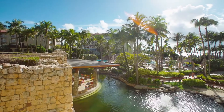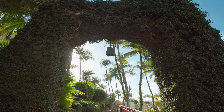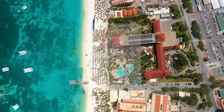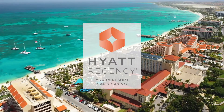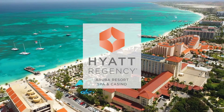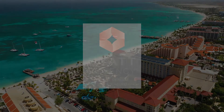We want to thank you for your interest in Hyatt Regency Aruba as a host for your upcoming event. We appreciate your time and promise to make this event memorable, affordable, and perfectly suited for your needs. As we say in Papiamento, Te Oro! See you soon at the Hyatt Regency Aruba Resort Spa and Casino.